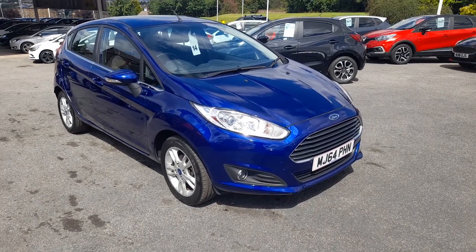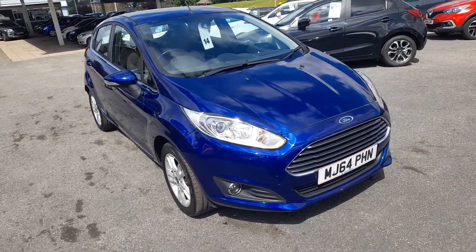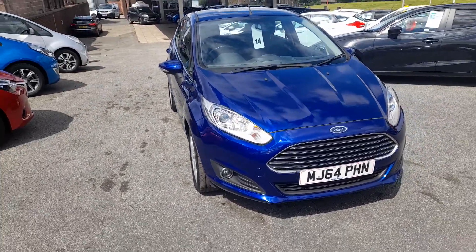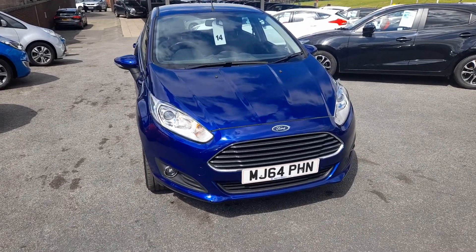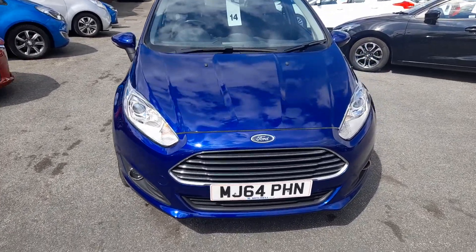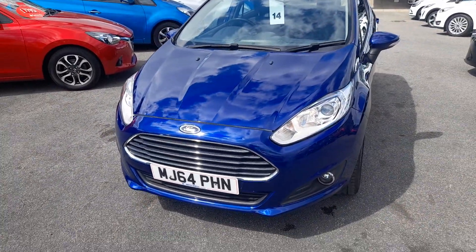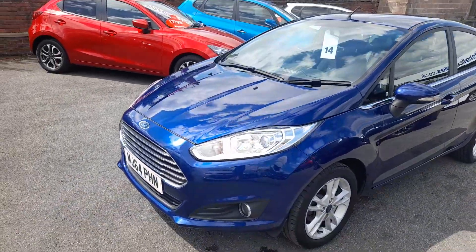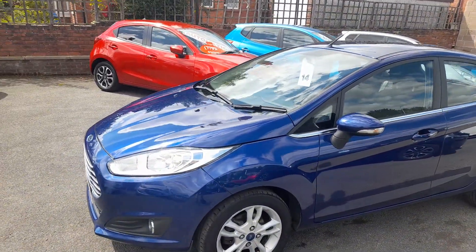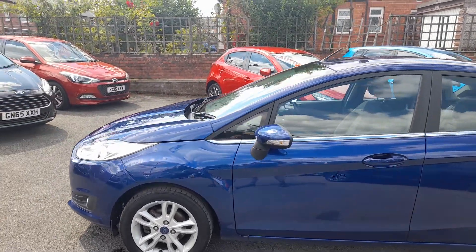Here at H Mitchell Car Sales we're very pleased to offer for sale this 2014 Ford Fiesta 1 litre EcoBoost Z-Tech. This car is finished in deep impact blue metallic paint. It's got daytime running lights, chrome grille, front fog lights, body coloured door mirrors with side repeaters, and chrome trim along the door tops.